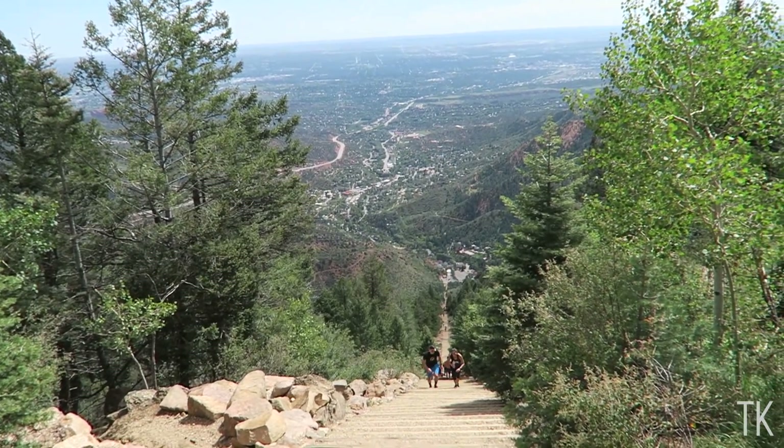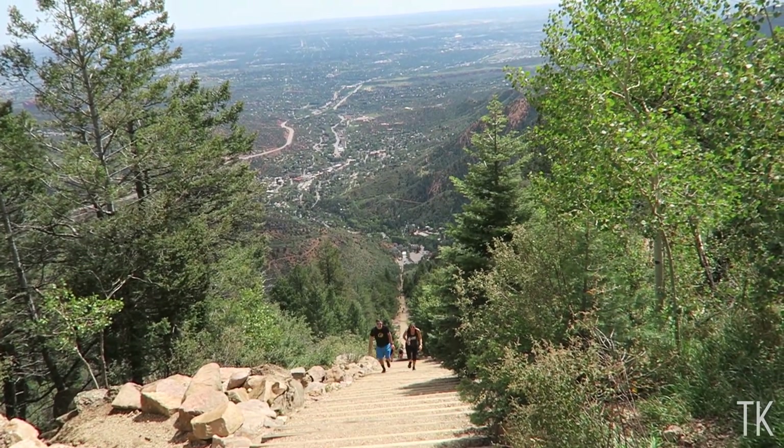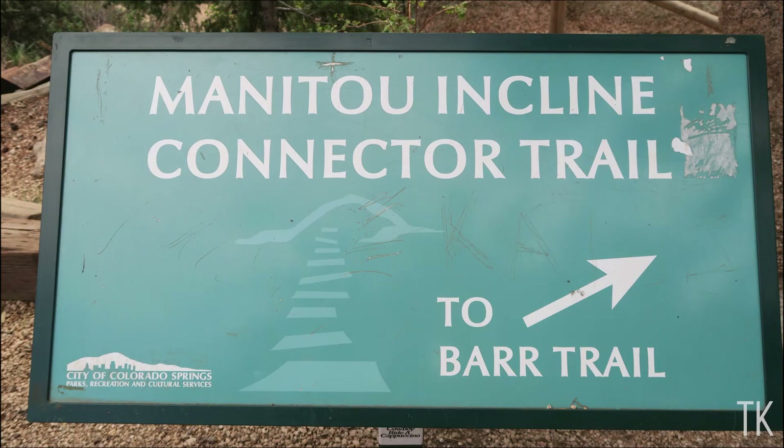And that's where we came up. We are hiking down the bar trail on our way down to the parking lot.